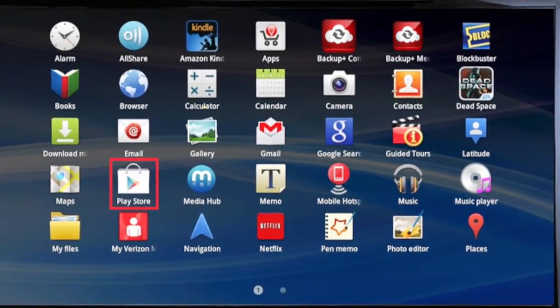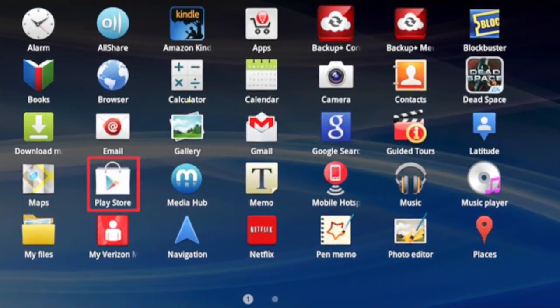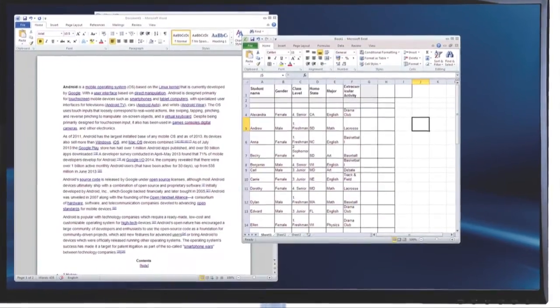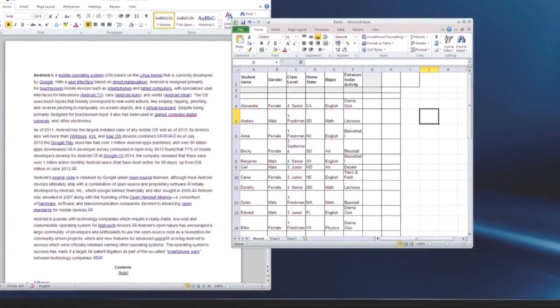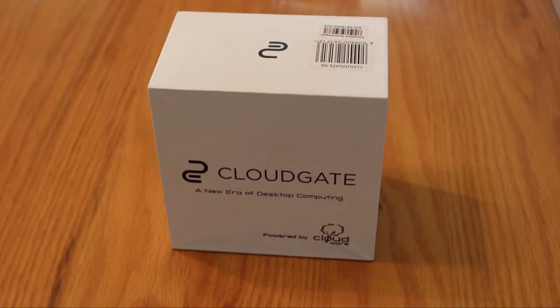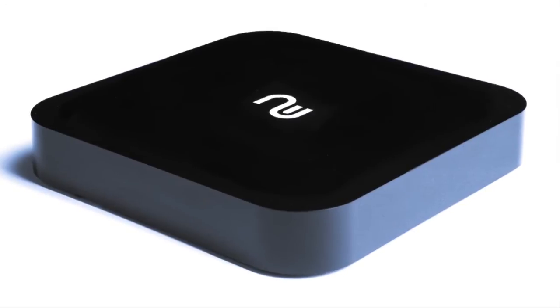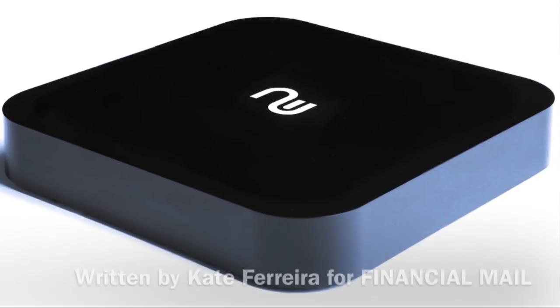It runs Android as its operating system, so if you've got an Android phone or tablet the interface will be familiar to you, but that doesn't mean you can't use the Windows tools you might need for business. Either you can access these tools on the web using an Office 365 account of your own, or alternatively, if your company has these as enterprise software, you can access them through what the company calls cloudware. Cloudware means that this little device is essentially a dumb terminal for secure access to proprietary software.